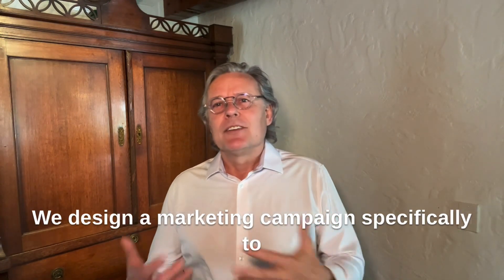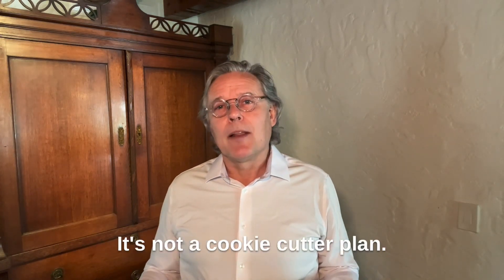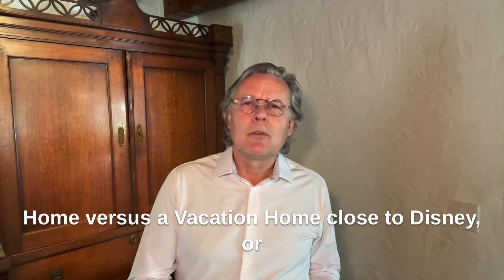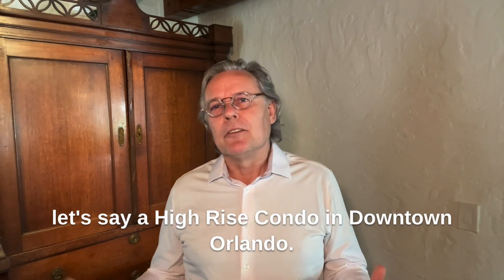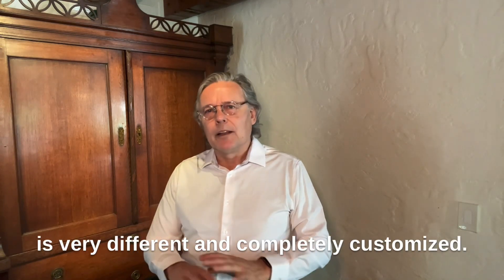We design a marketing campaign specifically to attract the most buyers in your market. It's not a cookie-cutter plan. There's a big difference between selling a Windermere lakefront home versus a vacation home close to Disney, or a high-rise condo in downtown Orlando. The approach to attract the right buyers is very different and completely customized.